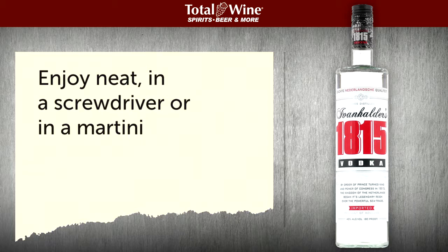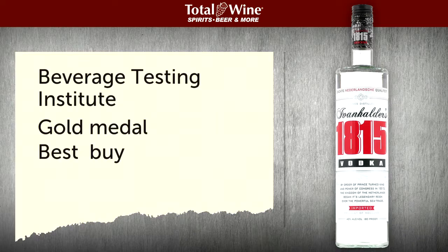This affordable premium vodka was awarded a gold medal and named Best Buy by the Beverage Testing Institute. Find out for yourself how good premium Dutch vodka without the premium price can be. Pick up a bottle of Ivanhalder's 1815 Vodka right here at Total Wine & More.